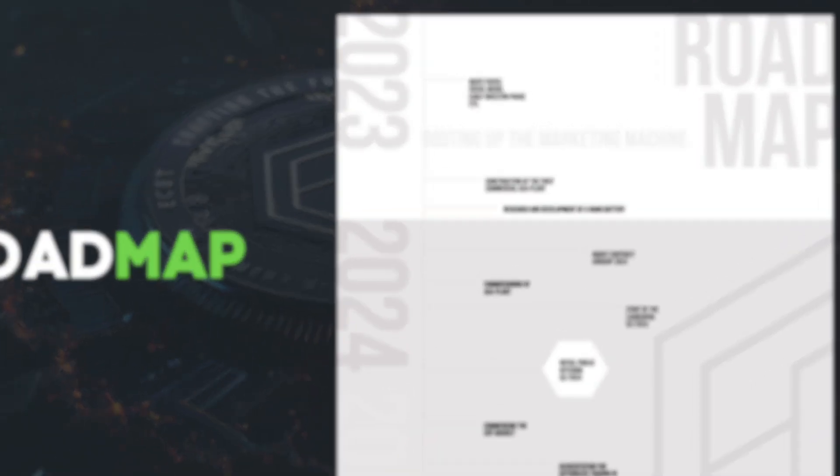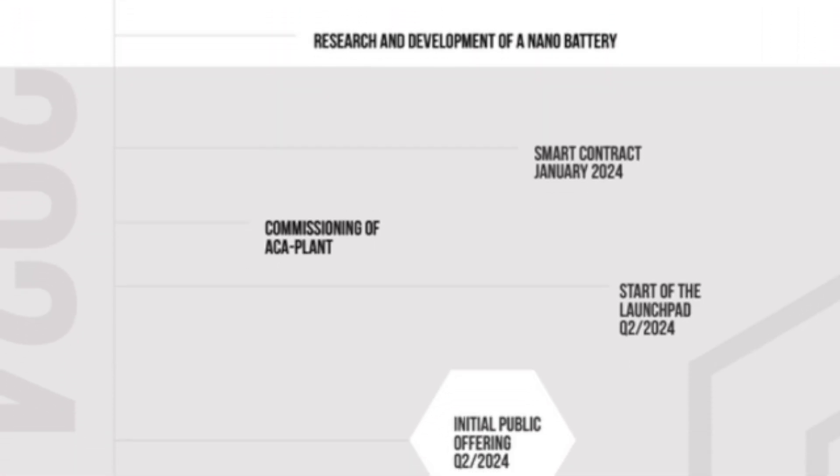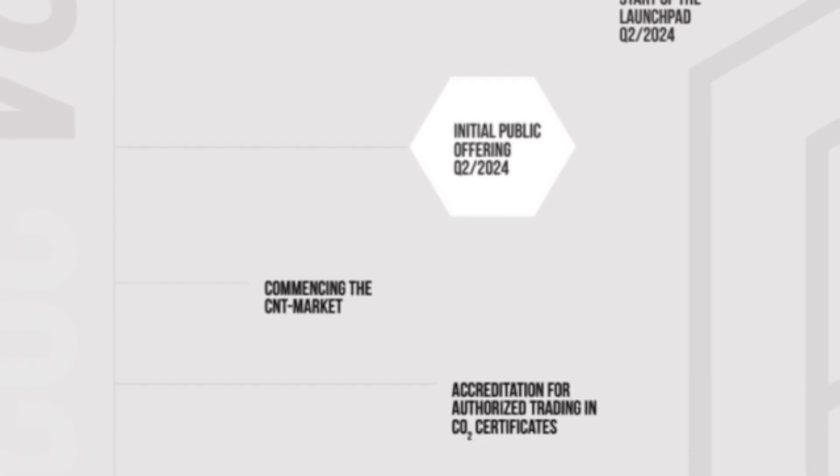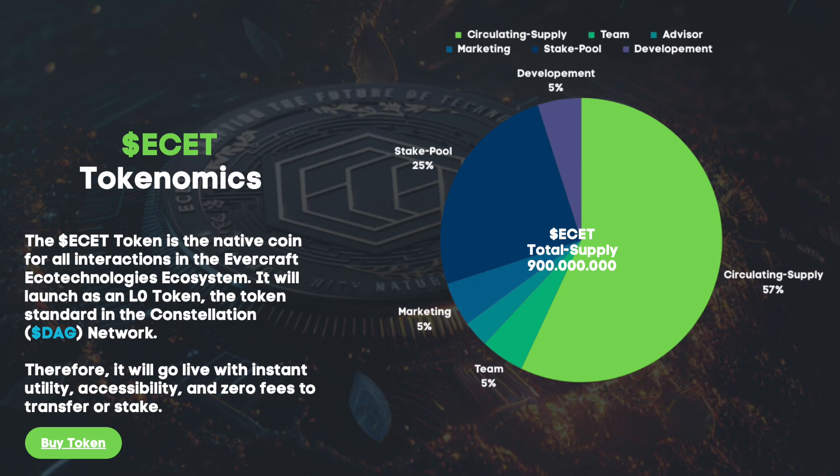In the future, there are many useful and important stages that will strengthen the position of the project and make it even more attractive. Most importantly, the project is already functioning — it is not just empty words and promises, but a real functioning project. The project has its own ESET token, which is its own coin for all interactions in the Evercraft eco-technology ecosystem.